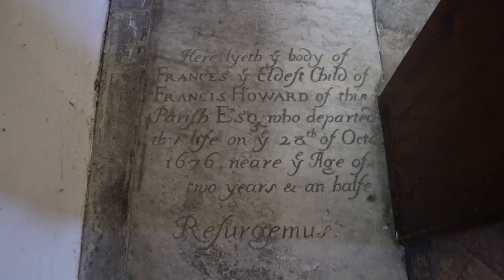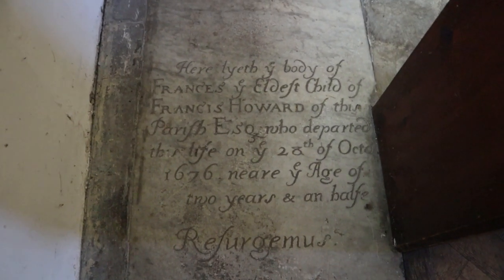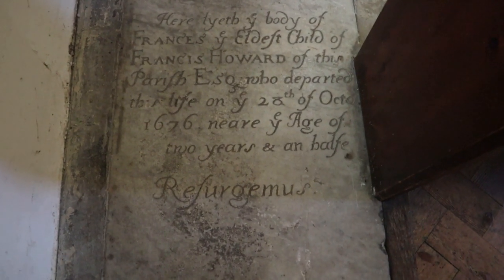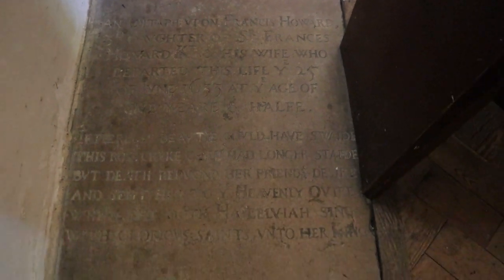Francis Howard — no, 'Francis, eldest child of Francis Howard, Esquire, age of two years, 1676.' Oh, how sad. And this one from 1633: the daughter of Francis Howard and his wife, who departed this life on the 25th of June 1633.